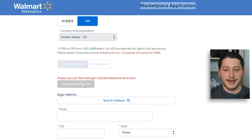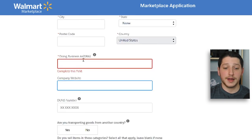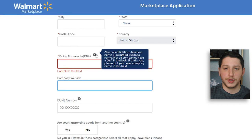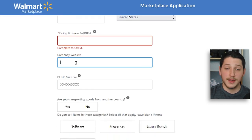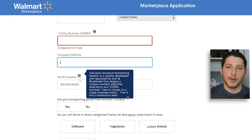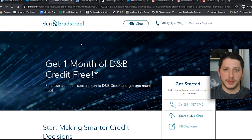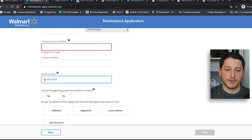Once you upload those two documents, hit 'Upload Attachments' and they'll be submitted to the Walmart application. Next, enter your business address, your DBA if you have one — if not, use your legal company name — and your company website. They don't require it, but I highly recommend filling it in because the more information you provide, the better your application looks and the higher the chance of approval. I also recommend putting in a DUNS number. It's not required, but it makes your business look more legitimate and sets your application apart. A DUNS number is free and you can register with Dun & Bradstreet — I got mine within two weeks.